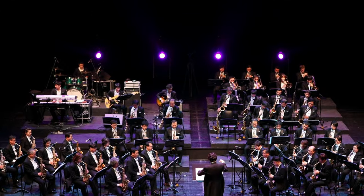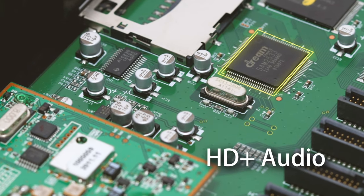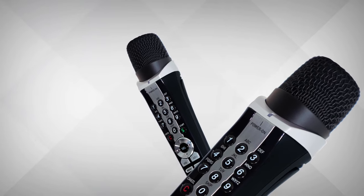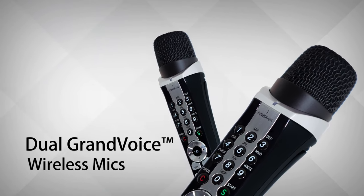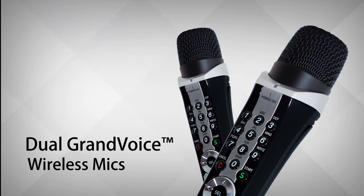Let the Symphony SE Pro Plus transport you to the stage with crystal-clear HD Plus audio, and perform confidently with its dual Grand Voice wireless mics, tuned for perfect vocal reproduction.